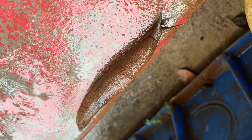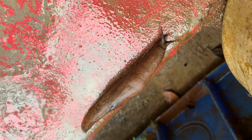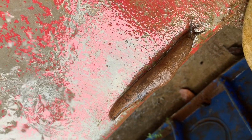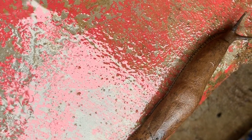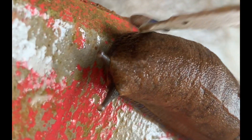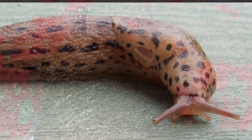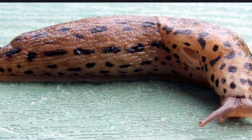Majority of land slugs have two pairs of tentacles on their head. The upper pair is light-sensing and has eyespots at the ends. The lower pair provides the sense of smell. When attacked, slugs can contract their body. On the top behind the head is the saddle-shaped mantle, and under this are the genital opening and anus. On the right-hand side of the mantle is a respiratory opening known as the pneumostome.